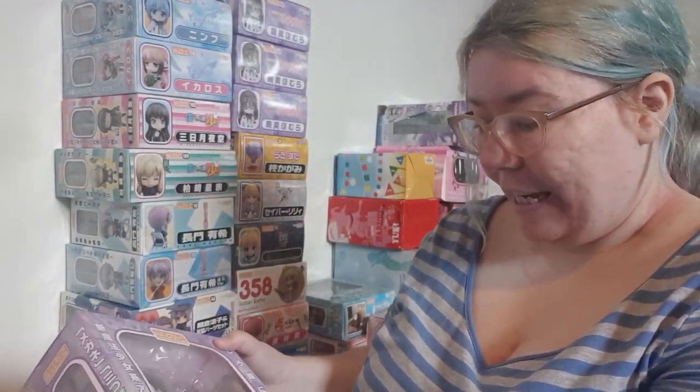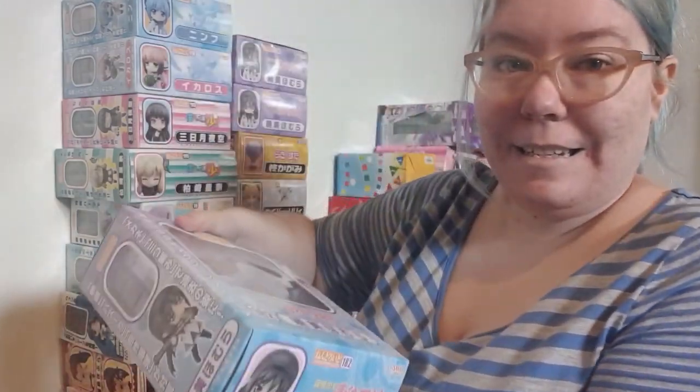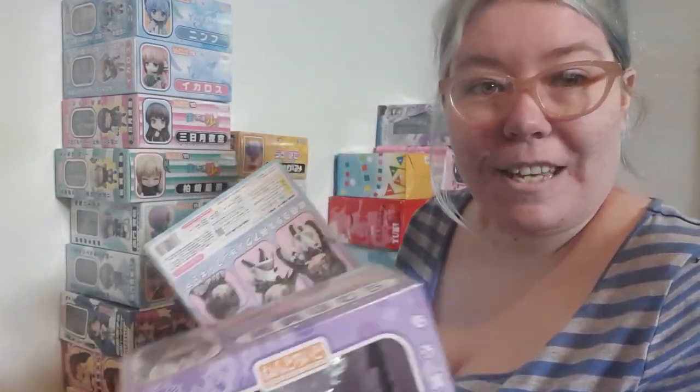I have got one, two, three, and four of the same nendoroid. Why have one figure when you can have four? I just don't know. This person is obsessed. I'm not obsessed — I don't need this many Homura.